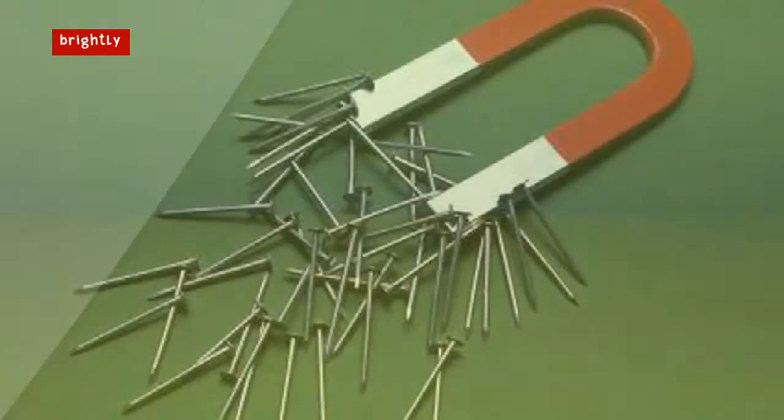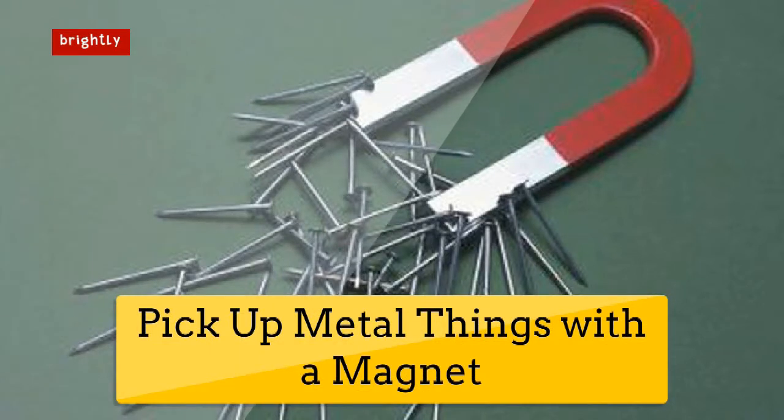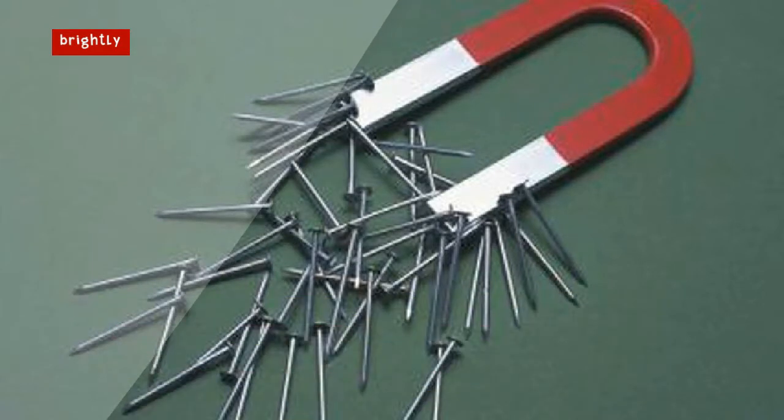Pick up metal things with a magnet. Magnets are also extremely useful for safely picking up screws, needles, and other pointy objects from the floor if you ever have an accidental spill during your DIY home project or sewing spree.